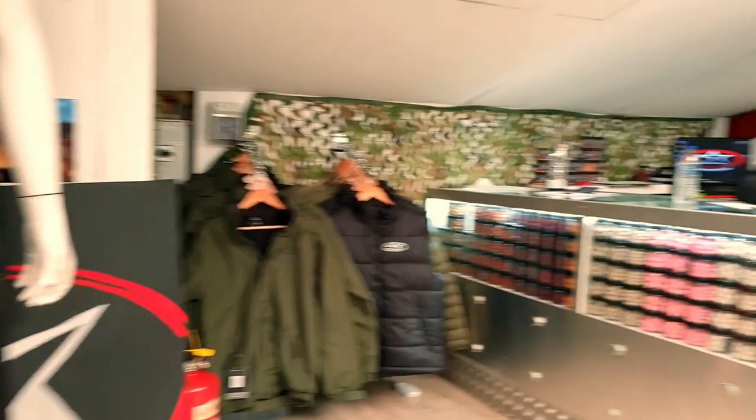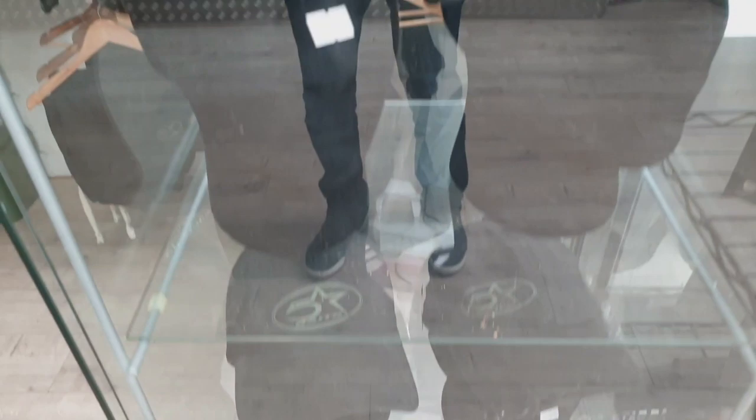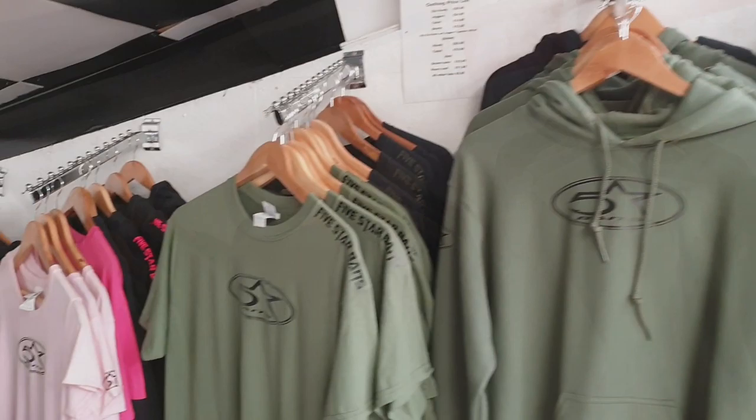There we go — there's Jay, the gaffer. Hello, you alright? Darren, chief manufacturer. Nice little spread here.